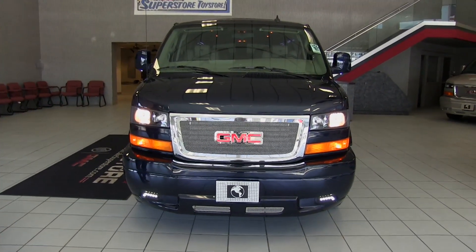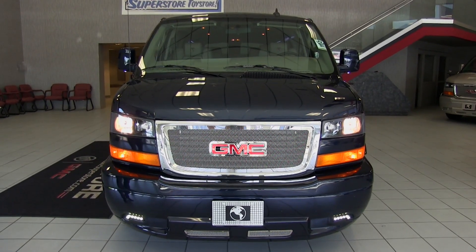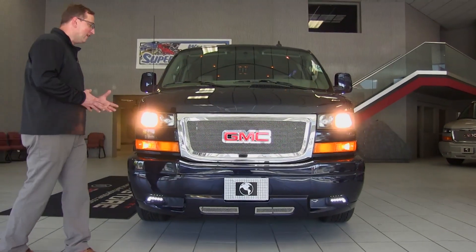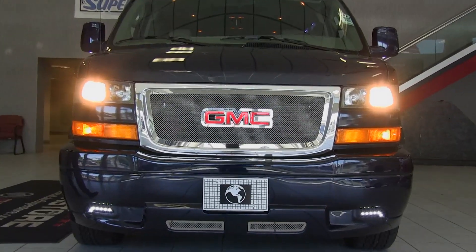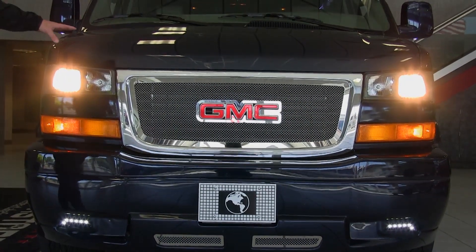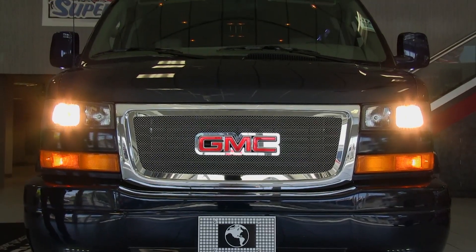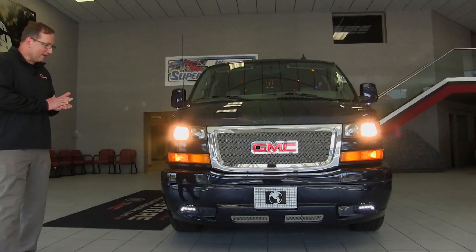It has a full Explorer Limited SE package on it — what that means is it's fully loaded with all the options from Explorer, minus the satellite dish, but very accommodating. If you're thinking about buying a Suburban or something a little bit bigger, I would really highly suggest that you check out the conversion vans here because there's a lot to offer. Vans hold their value extremely well too, so give us a call with any questions.